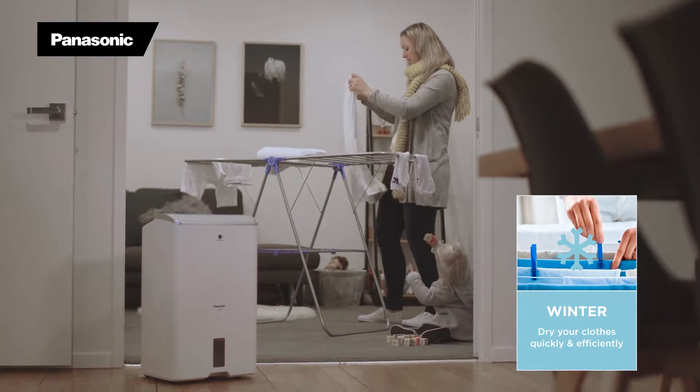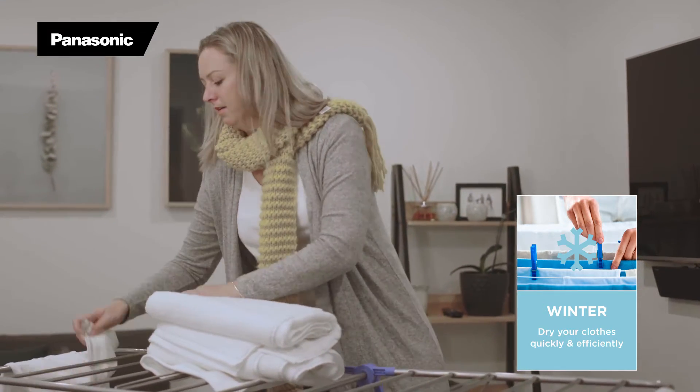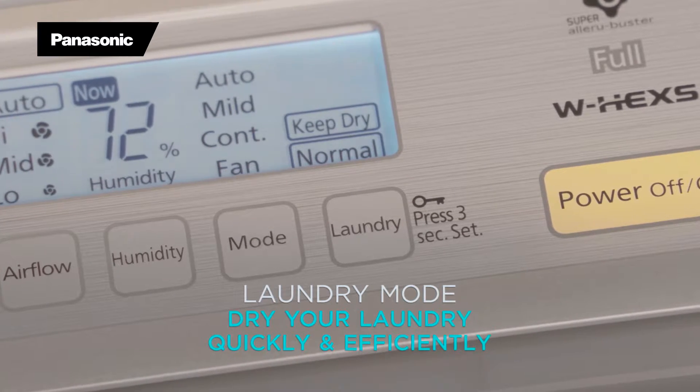During winter, your Panasonic dehumidifier will keep your home dry, but it will also act as a laundry assistant to help you with the winter washing. Selecting laundry mode efficiently extracts moisture from the washing and is very cost-effective when the washing line is out of action.